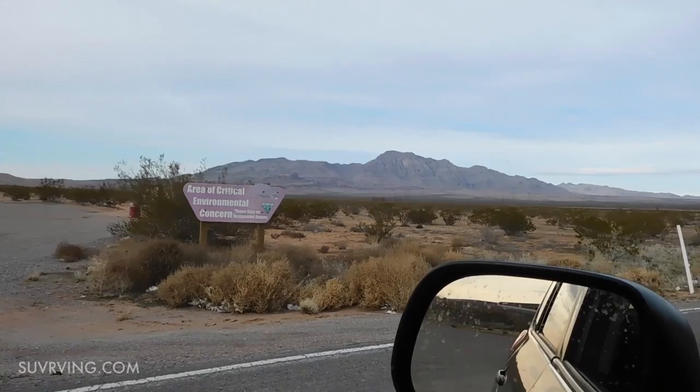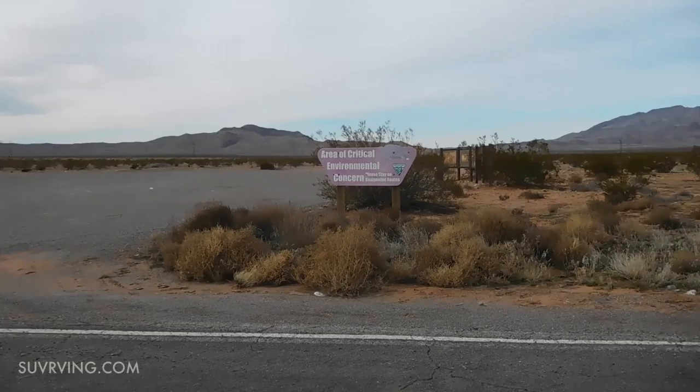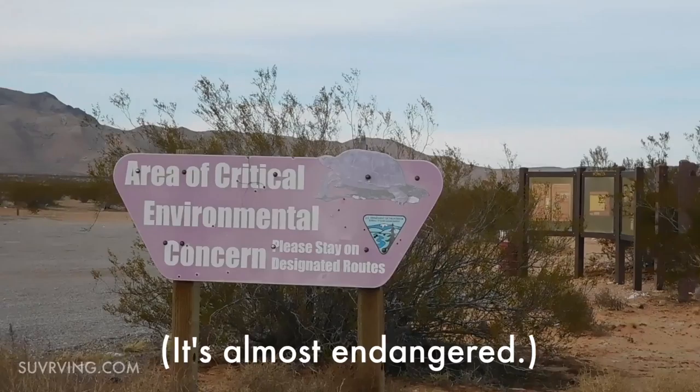This apparently is an area of environmental concern — I'm guessing that's due to the desert tortoise. One thing we talk about a lot in the van dwelling world is clearance: how you want clearance on your vehicle so you can get off onto these back roads.